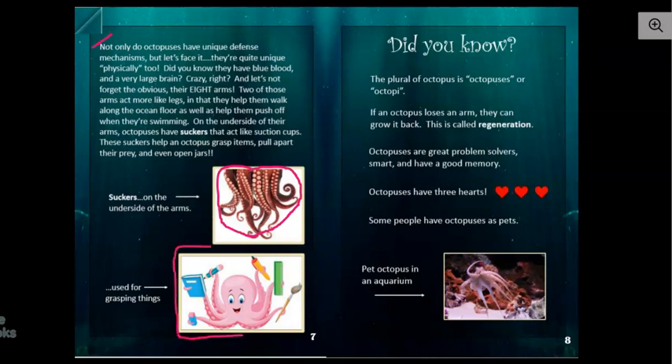And all of those little tiny white things right here are suckers, which act like suction cups. Down here is a silly picture of a cartoon octopus grasping a book, a pencil, ruler, paintbrush, and other things. While we would never see a real octopus grasping that stuff, I bet they could.